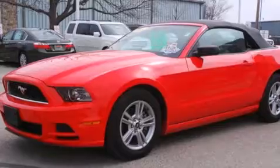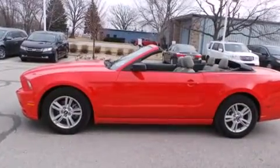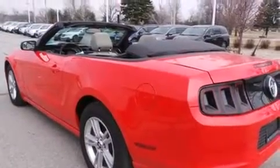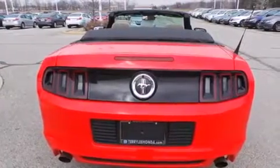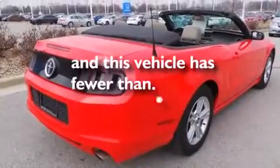Features include a limited-slip differential, traction control and stability control systems, xenon headlights, a passenger side airbag, air conditioning, cruise control, full-power accessories, a rear window defroster, tinted glass, and this vehicle has less than 34,000 miles.